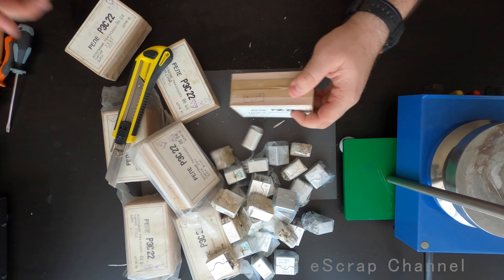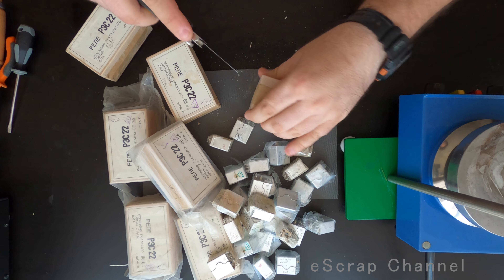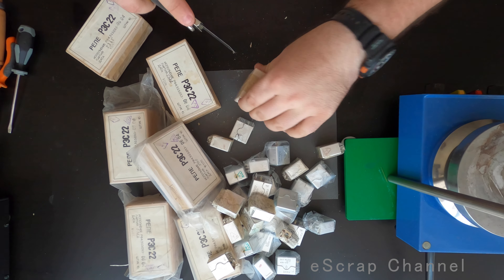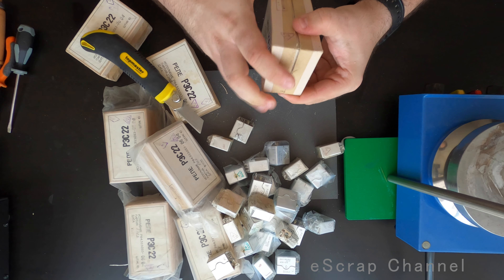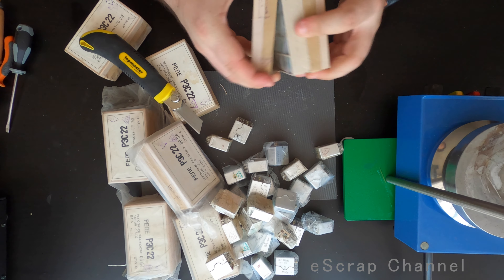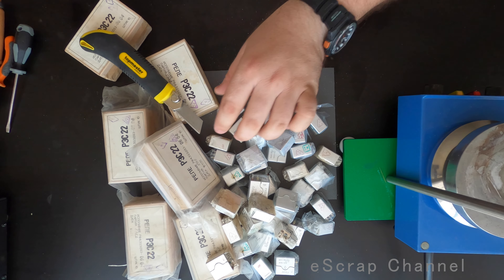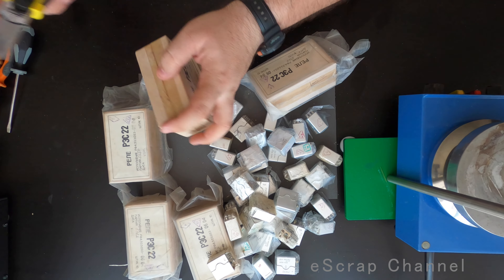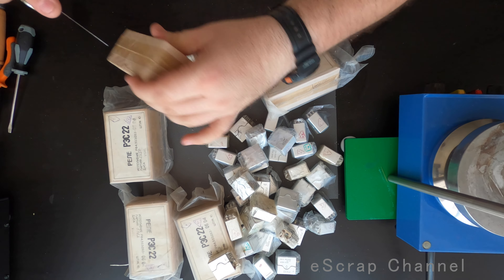Okay guys, I will not make a 10-hour video scrapping them and taking all the silver. I will make it quicker. But at least let's look together at what we have inside — more and more and more, so many red eyes. So many Russian RS-22.